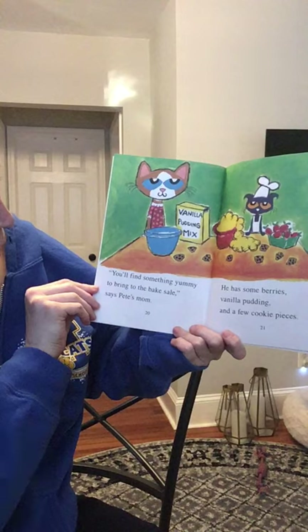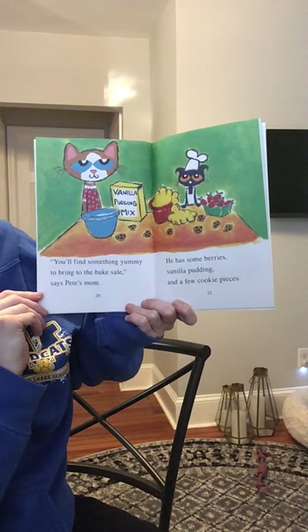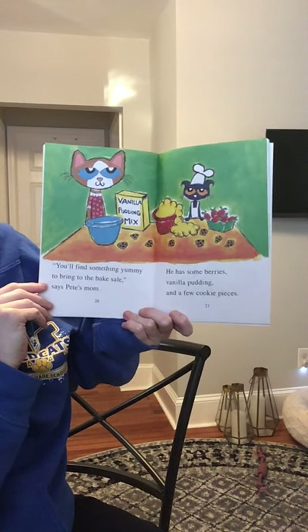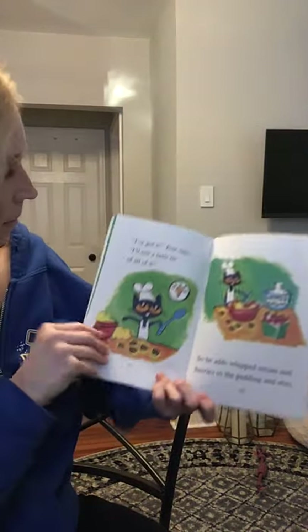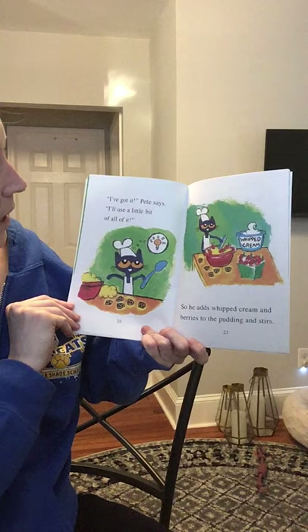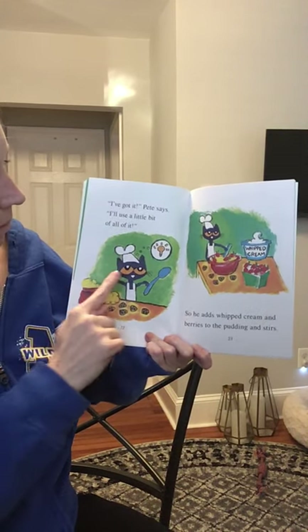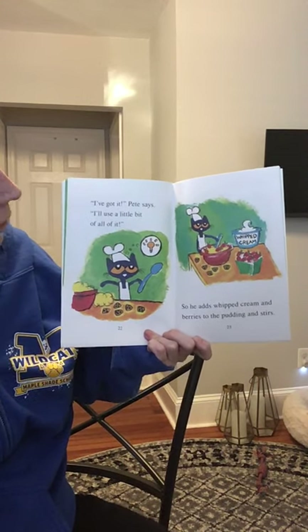You'll find something yummy to bring to the bake sale, said Pete's mom. He has some berries, vanilla pudding, and a few cookie pieces. I've got it, Pete says. I'll use a little bit of all of it. Here's his great idea — light bulb!